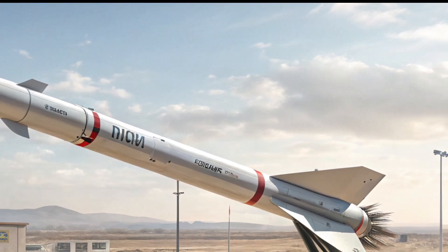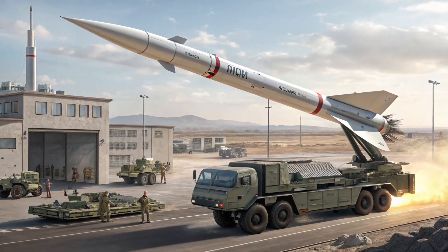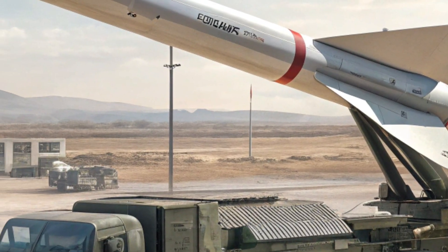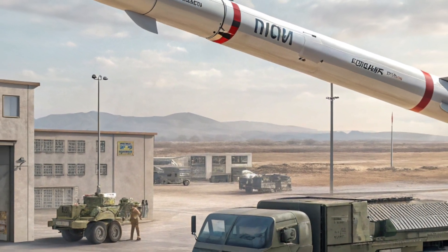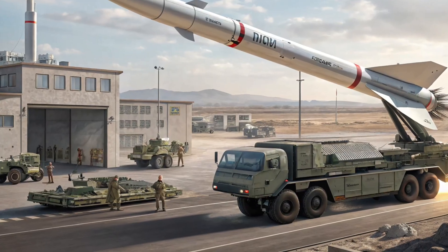ATACMS is less about raw destructive power and more about reach, precision, and operational impact. It extended the reach of ground forces, gave commanders another option besides airstrikes, and forced adversaries to plan for threats far from the front line. It's a classic example of how a single weapon system can shift doctrine, tactics, and strategic calculations.